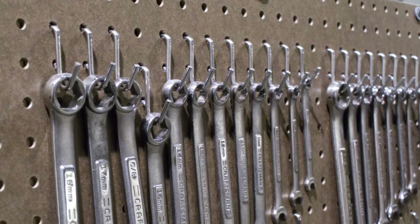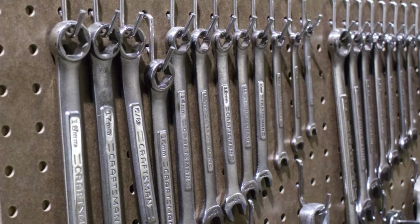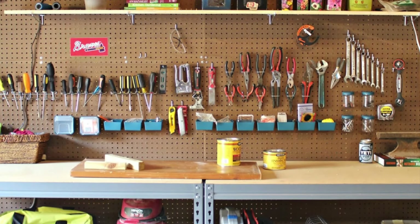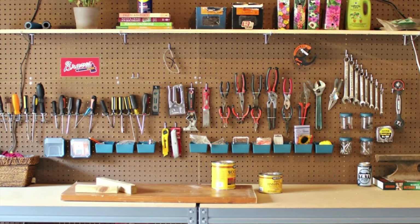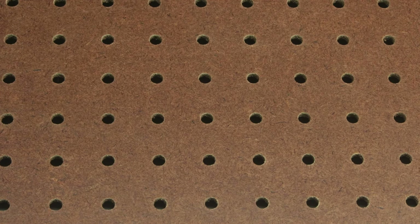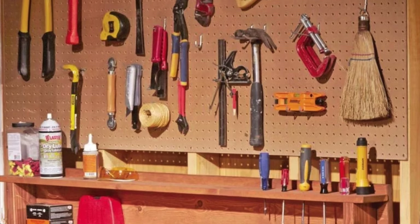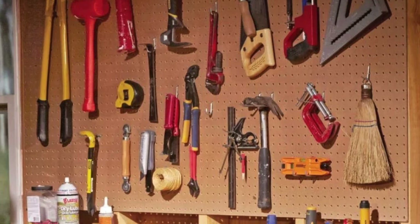Speaking of the workbench, no 80s garage was complete without a pegboard adorned with Craftsman tools. This was how your Craftsman tools from Sears were kept organized and at the ready. From wrenches and pliers to hammers and screwdrivers, everything had its place. You could always count on finding what you needed, whether you were tuning up a bike or fixing the car. The garage pegboard, with its crumbling corners and overloaded holes, was a symbol that you were ready for any 1980s DIY challenge.